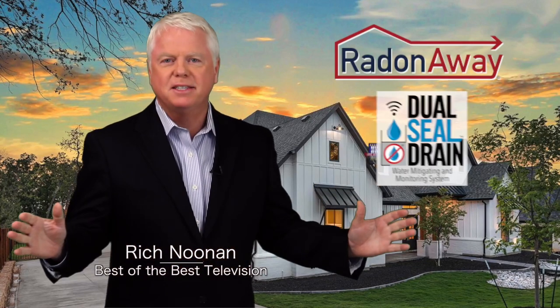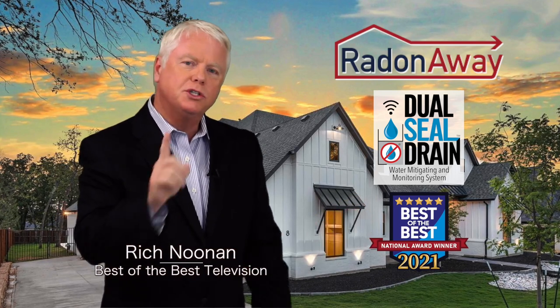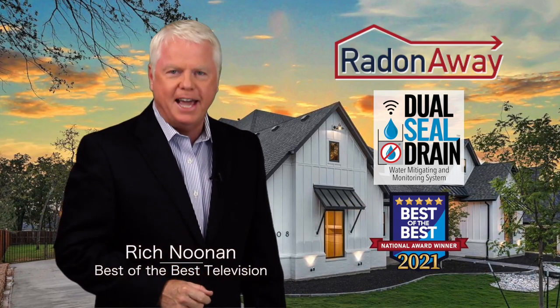Hello everyone, I'm Rich Noonan for Best of the Best Television, a program in which we travel all over America in search of our nation's best businesses. And we have found one of them today.